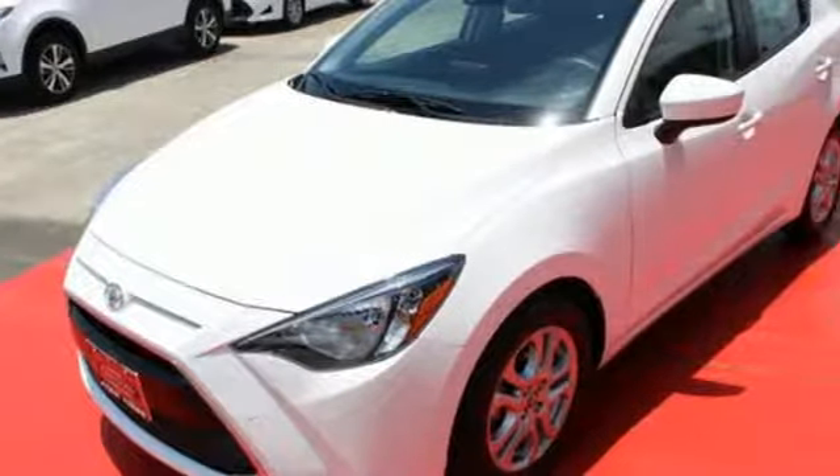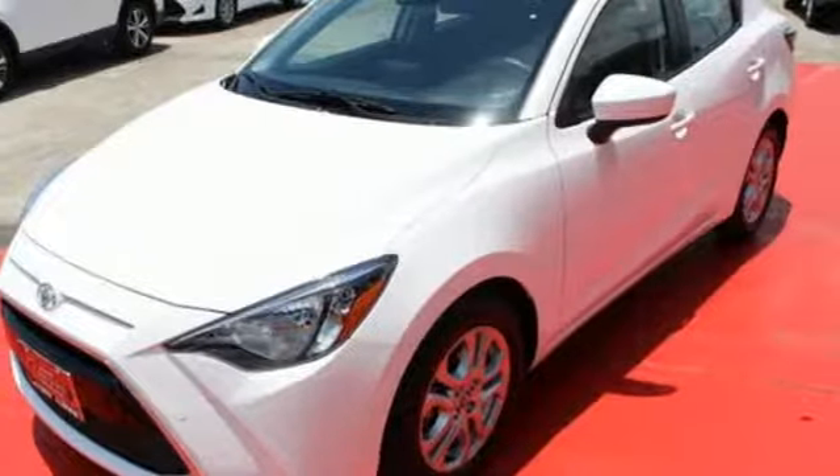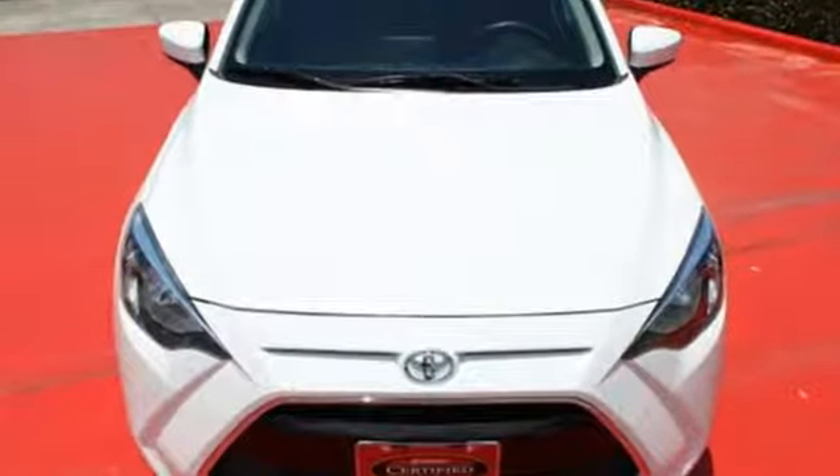Big where it needs to be, small where it needs to be, and just right for you. Test drive this Yaris IA today.